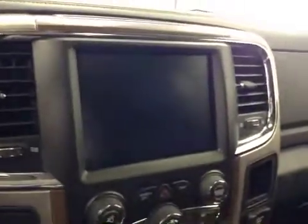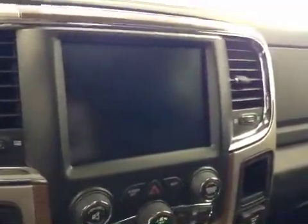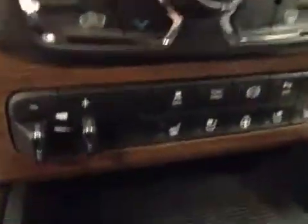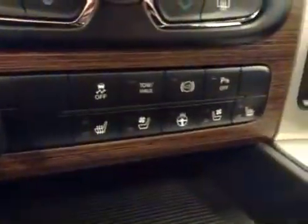Cruise control, power tilt sunroof, power sliding rear window, garage door openers, touchscreen AM FM radio with auxiliary USB and HDD hard drive capabilities, dual zone climate controls, trailer brakes, traction control, and exhaust brake.